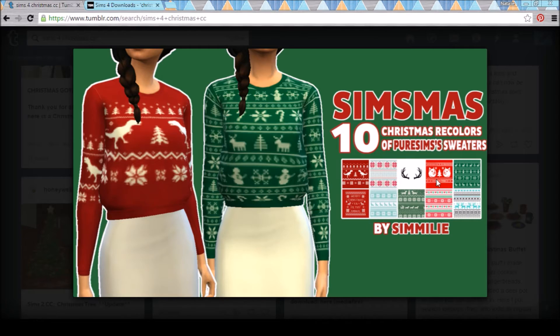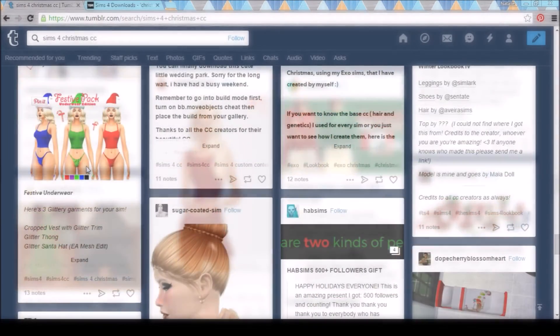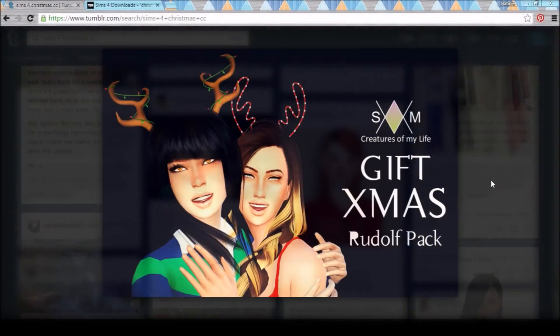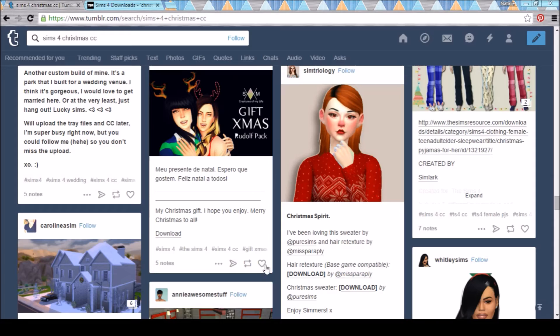I am all about the memes guys, I'm the meme queen. These are so yes, gonna have to get those. Just gonna scroll away from that. Okay, these antlers look really cute as well, so gonna have to pick those up.